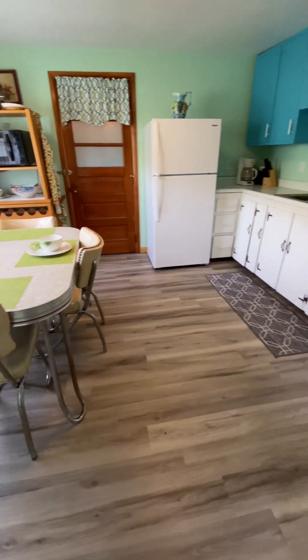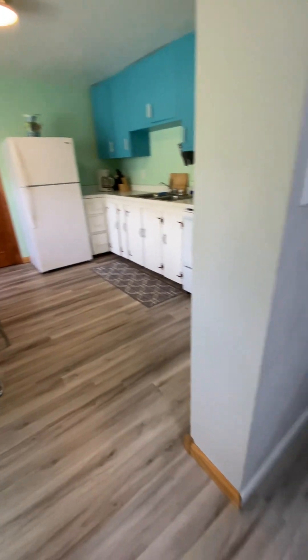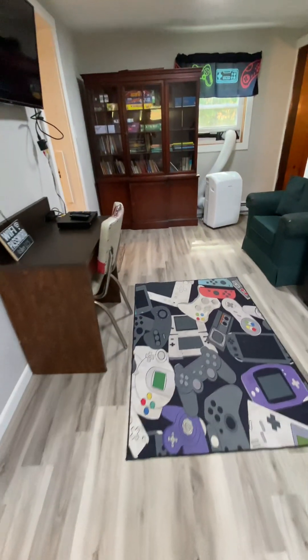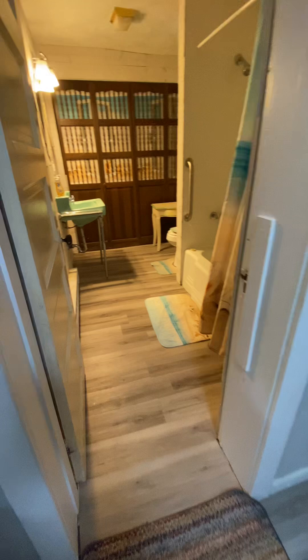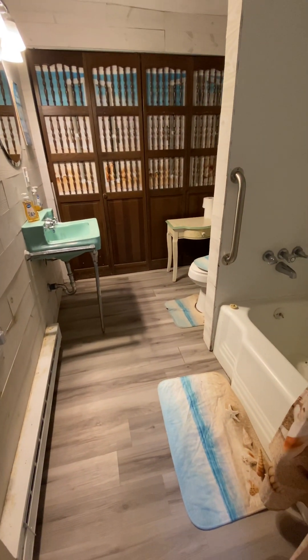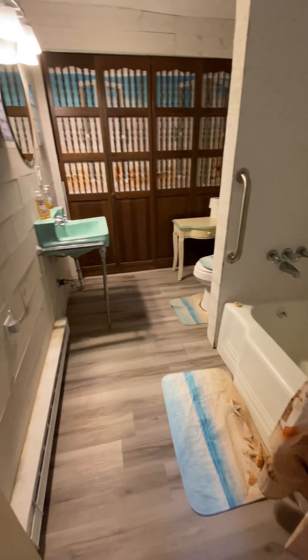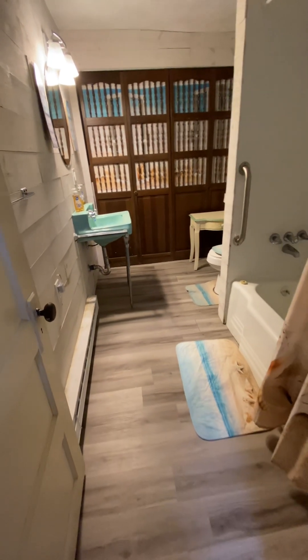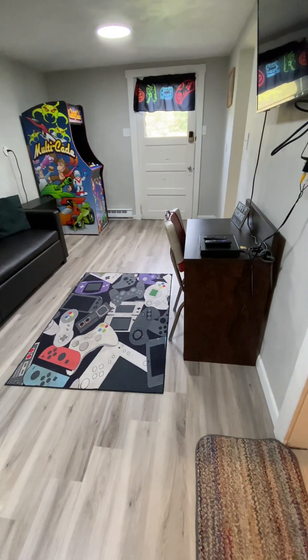There is the door that can separate the two units. As I walk through the game room on Unit B, to the left, the first door is the full bath — tub shower surround, water closet, and sink. Behind the double door closet is the well pump. I will give you an alternate view of the game room in Unit B.